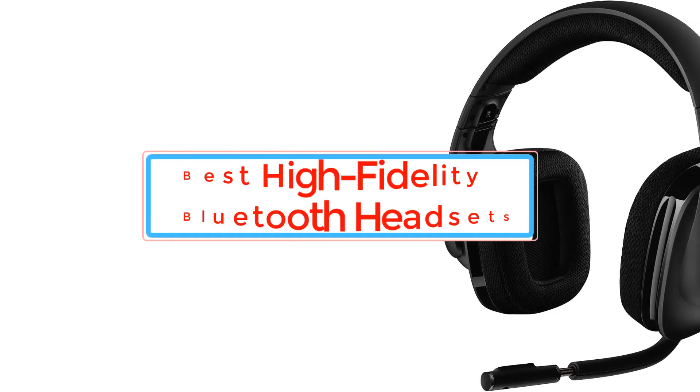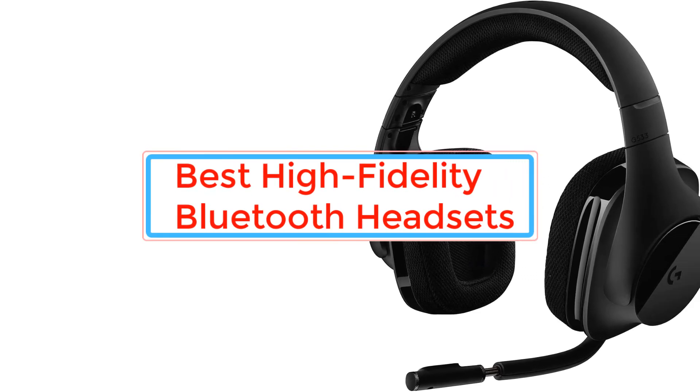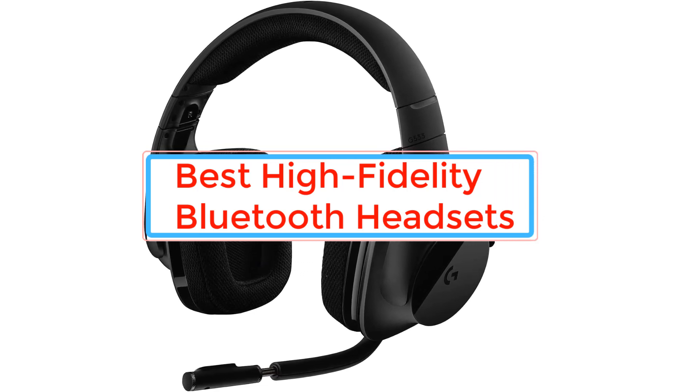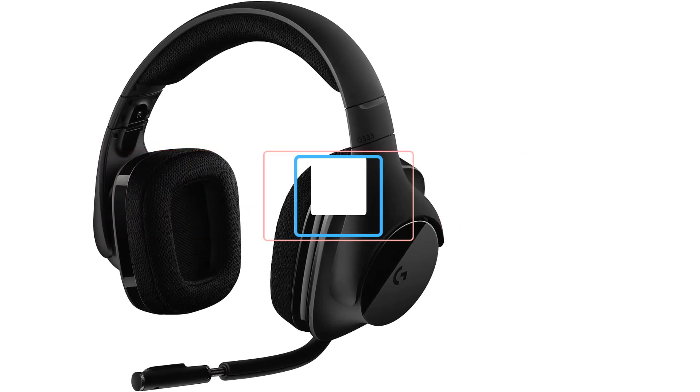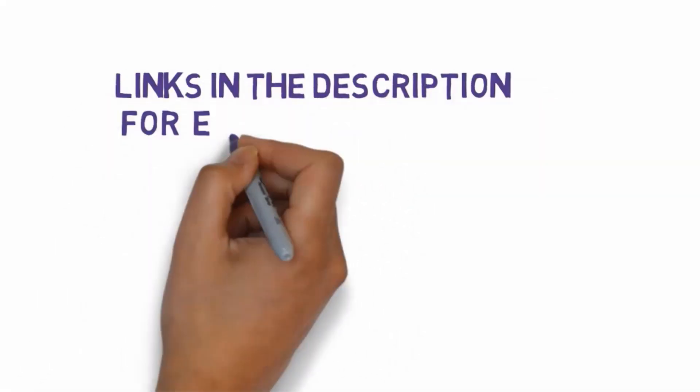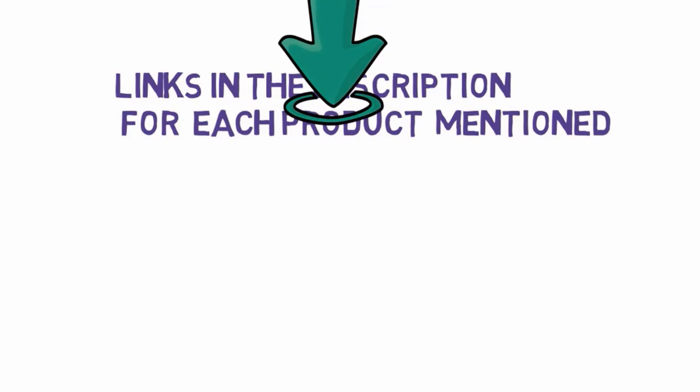Are you looking for the best high-fidelity Bluetooth headsets? In this video we will look at some of the best high-fidelity Bluetooth headsets on the market. Before we get started, we have included links in the description, so make sure you check those out to see which one is in your budget range.